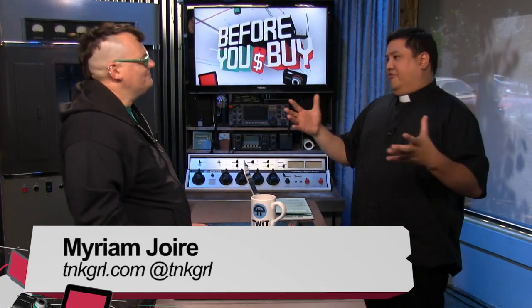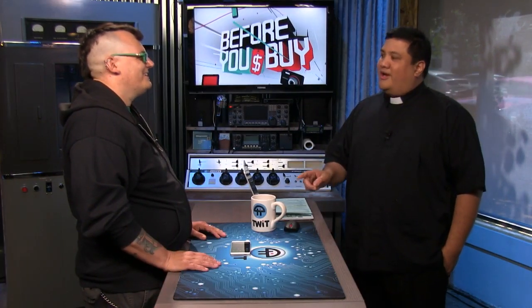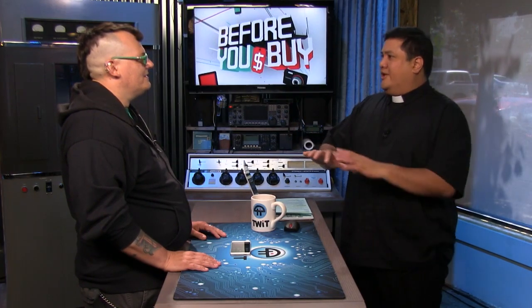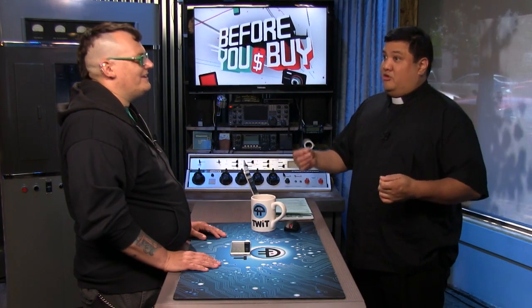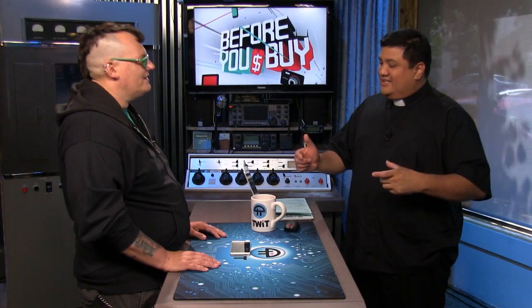Miriam, you are often a guest on Before You Buy, pretty regularly it seems. You have a lot of the techs. And today you've brought us something — I'm not going to say it's out of your wheelhouse because your wheelhouse is all phones — but it's away from what we normally see you with, which are high-end Lumias. This is a Huawei.